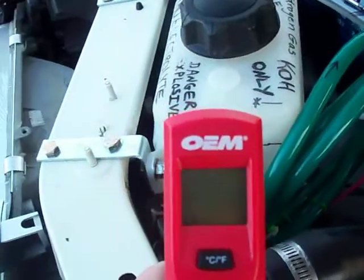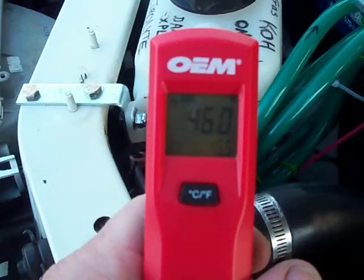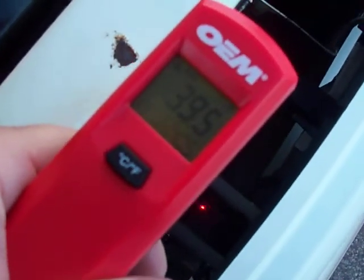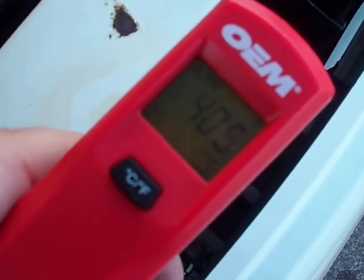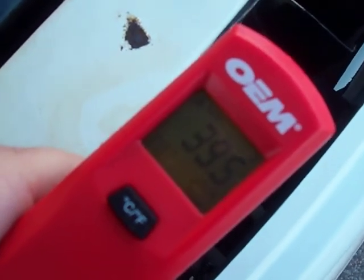Here's the board temp — it's about 35 to 46 degrees. The cell temp is about 39-40 degrees.